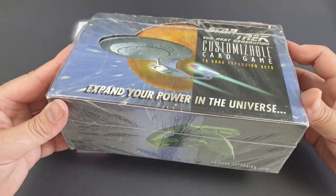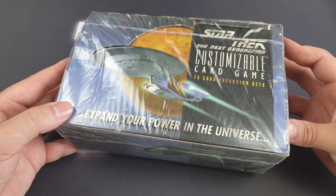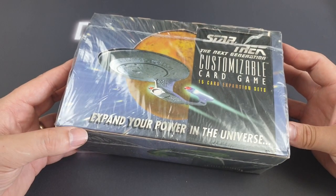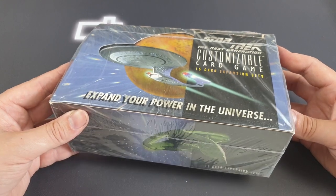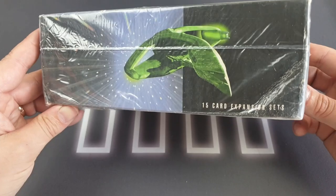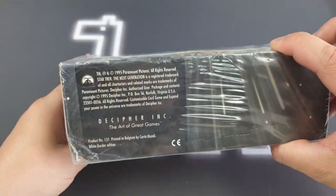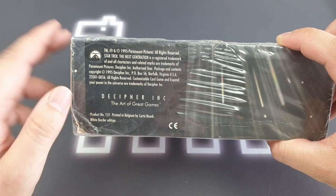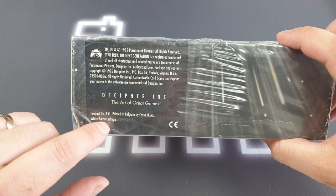Today we have got an absolute treat. We have got an entire booster box of Star Trek: The Next Generation Customisable Card Game. We've got 36 of the 15-card expansion sets — booster packs as we know them now. This is from the Unlimited release. There's no way of really telling, except it does say White Border Edition on here, so yes, this is the Unlimited.